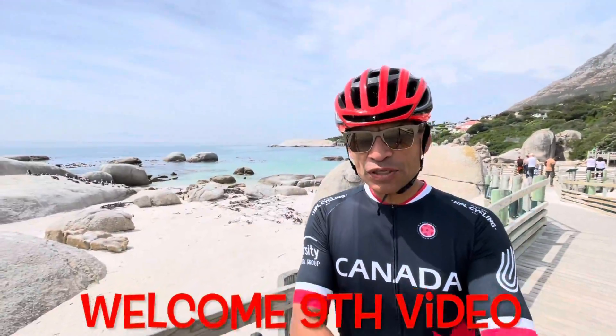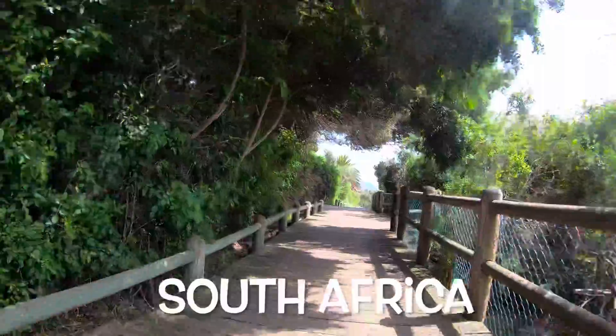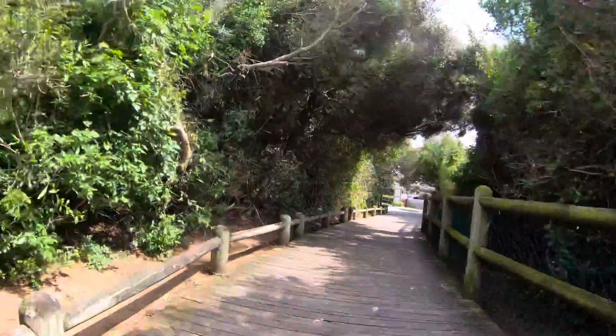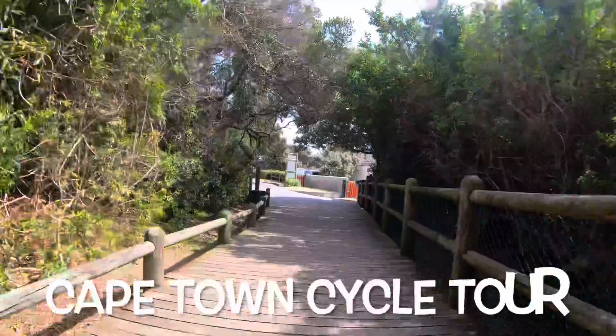Welcome to the ninth video in a series that details my attempt to complete two of the most prestigious bicycle races in South Africa: the Cape Epic mountain bike stage race and the Cape Town Cycle Tour.